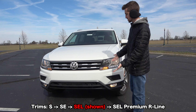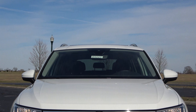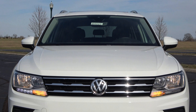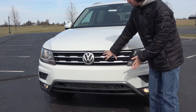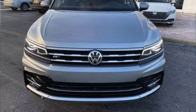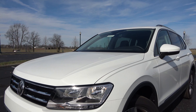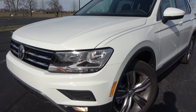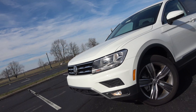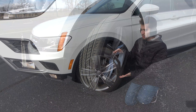Starting with the exterior design, the Tiguan has no changes for 2020, so you'll continue to have the typical clean and simple Volkswagen grille. Most models have this look, however the top-end R-Line model has a slightly revised grille and a totally changed lower fascia that looks more aggressive. As for headlights, you won't get full LED headlights unless you go for the very top-end SEL Premium R-Line, but lower models still have an LED daytime running light. The SEL and up include a halogen fog light.